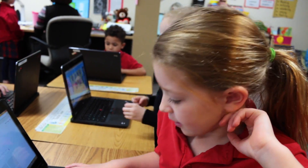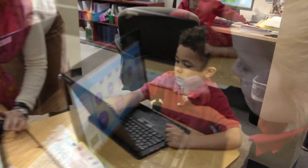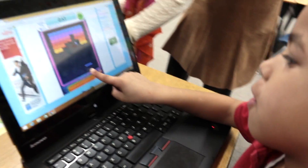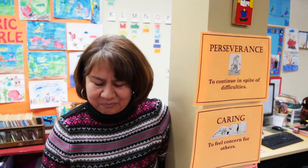A mobile lab is a teacher-driven tool that they can use, and they can determine what is the best use. We rely on our teachers — they know when technology is important in our curriculum and in our content.